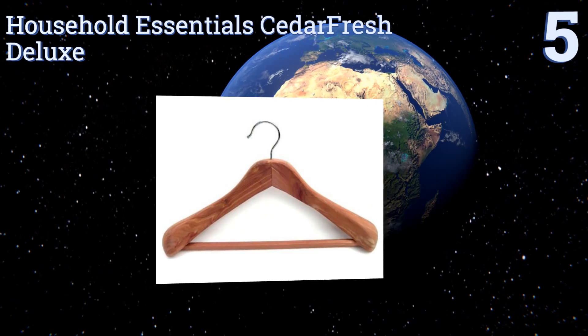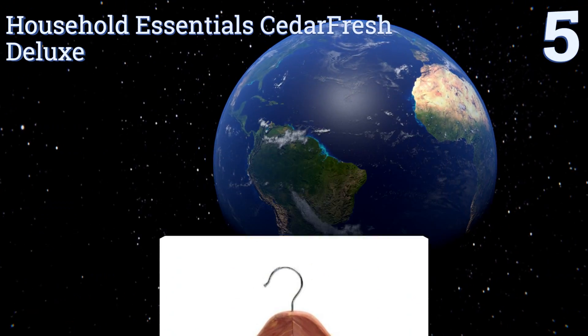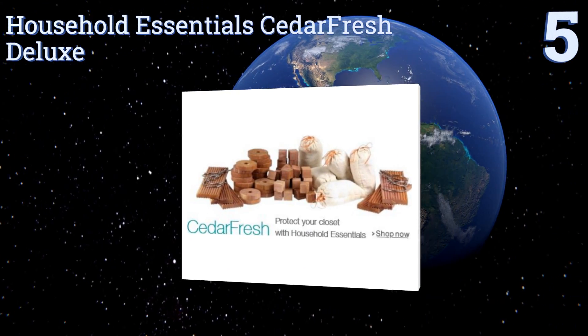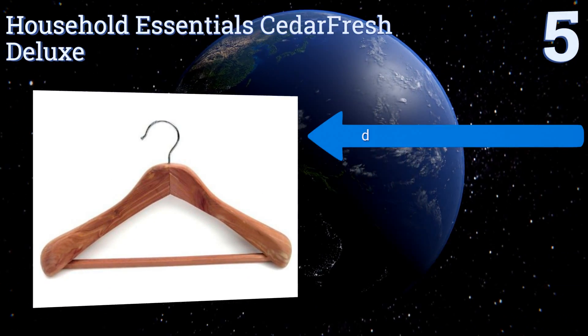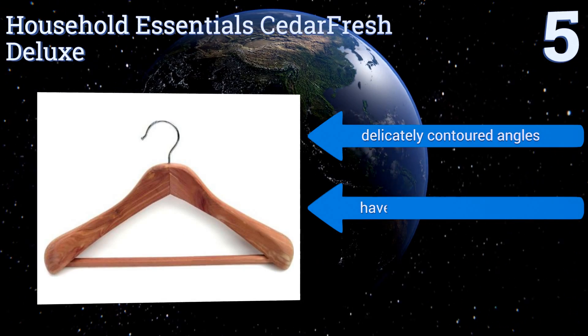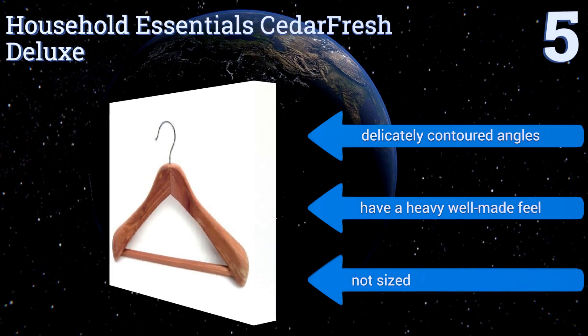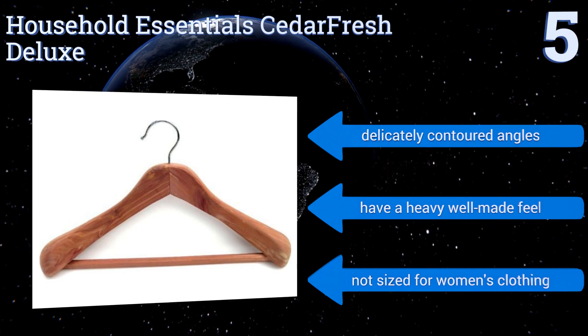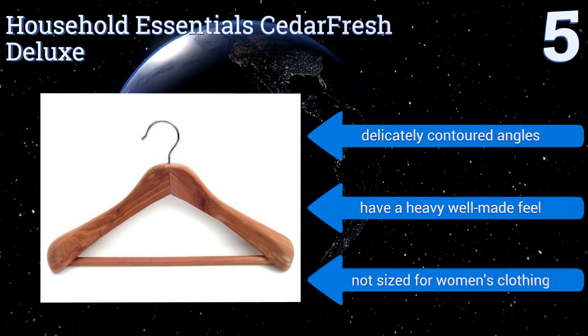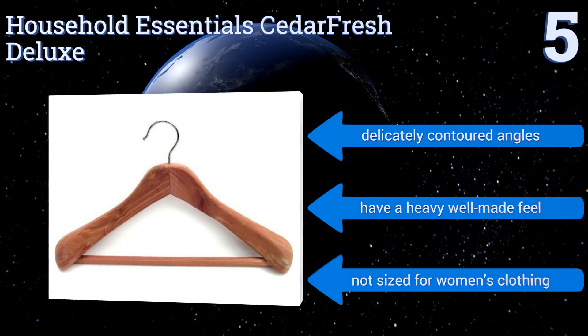Halfway up our list at number five, as their name suggests, these Household Essentials Cedar Fresh Deluxe hangers are made from natural red cedar wood, which helps them to repel pests and also infuses any garment hung upon them with a nice scent. They're a little pricey but worth it for one or two luxury coats or jackets. They feature delicately contoured angles and have a heavy, well-made feel, but they're not sized for women's clothing.